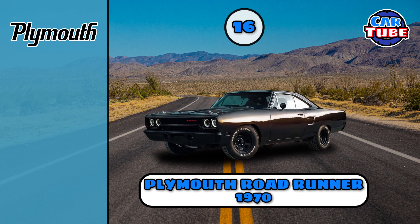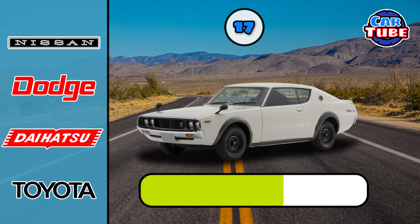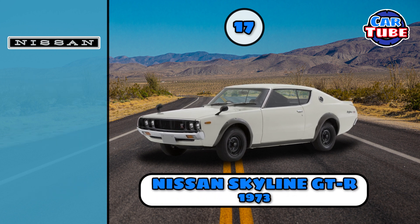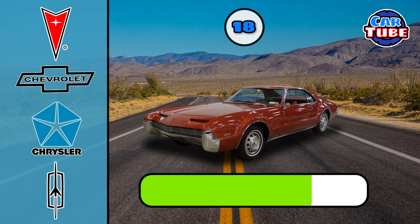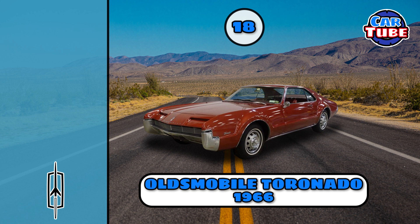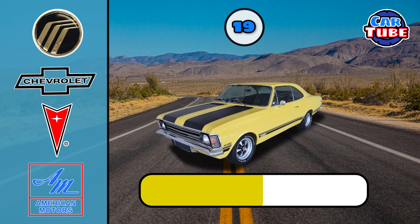Plymouth Road Runner. Nissan Skyline GT-R. Oldsmobile Tornado.